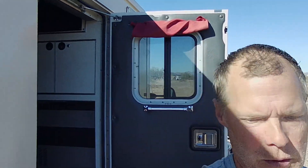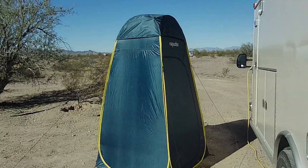So today we're going to look at a new update to the Campulance Man life — we got a new shower setup.